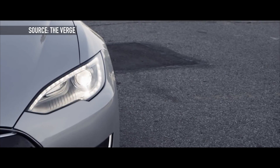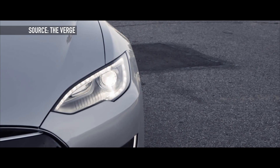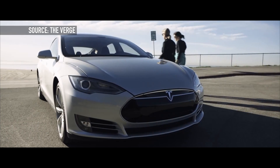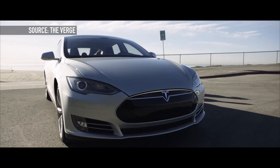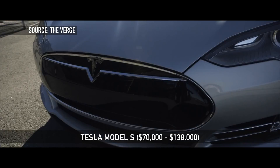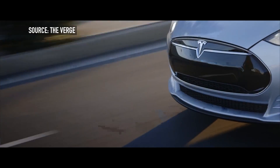The Tesla Model S is single-handedly the coolest electric car to ever come to the market. The lowest end model gets 240 miles of range per charge and goes up to speeds of 140 miles an hour — though I wouldn't recommend those on a public highway.